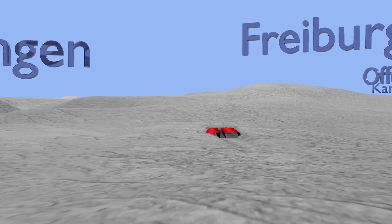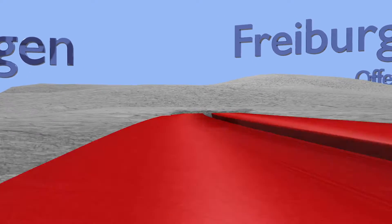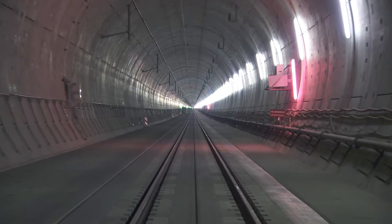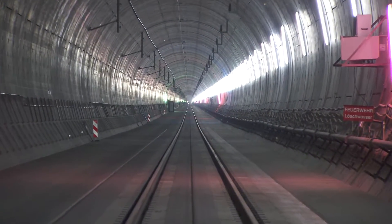In future, trains with speeds of up to 250 km per hour will be sent through the third longest rail tunnel in Germany. Installation of a high-speed overhead contact line has made this possible.